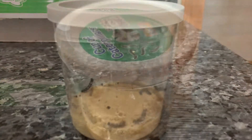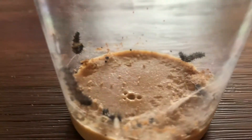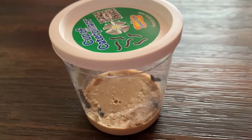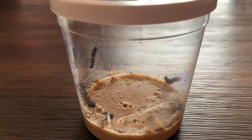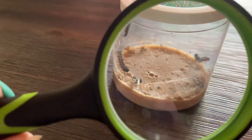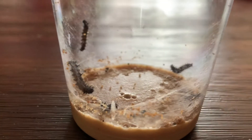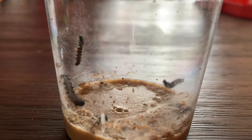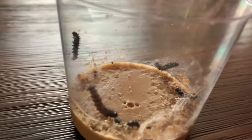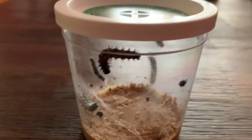Hey guys, this is day two of having the caterpillars. There's more webbing that they make. Some tips: make sure you don't put them in direct sunlight — it can cause condensation which is not good for them. We have them in a room away from the window. We're using a magnifying glass to see them better — I suggest getting one. Don't use a flashlight. We still have five caterpillars. We read that they are nocturnal, so they're more likely to sleep during the day, take a bite of food, and go back to sleep.